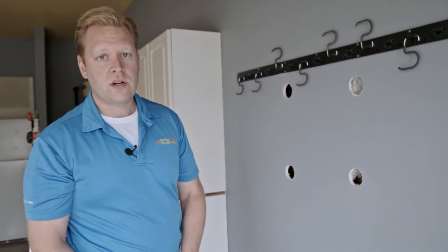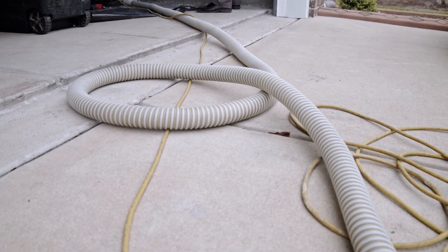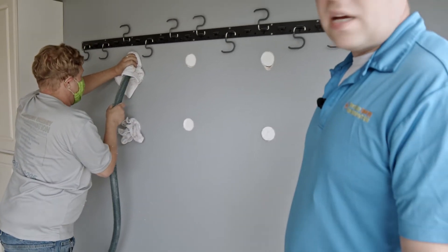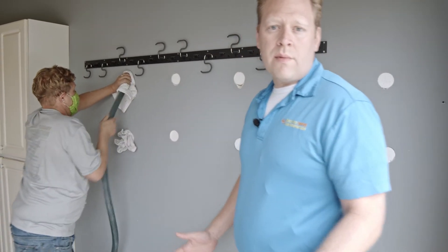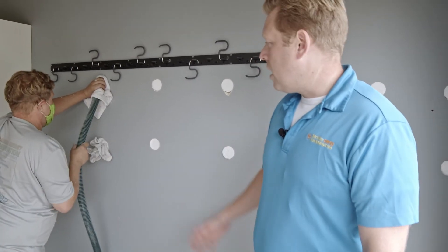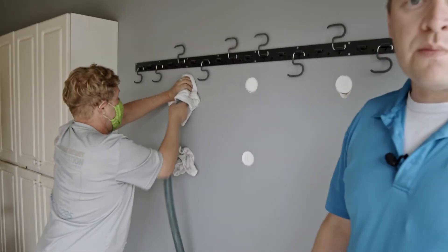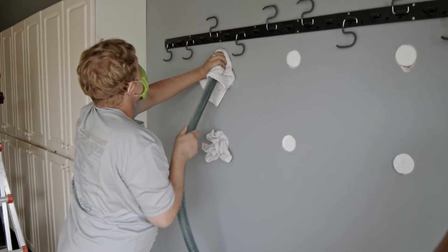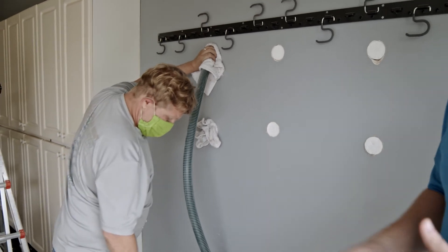Right now we're installing the insulation inside the wall cavity itself. We have specifically designed equipment for this process to insulate it properly. As you can see, he's got reducers and a hose that's specifically designed to dense pack material inside wall cavities. It's also very good for soundproofing — if you've got an area like a townhouse and you can hear your neighbors.